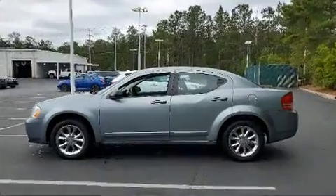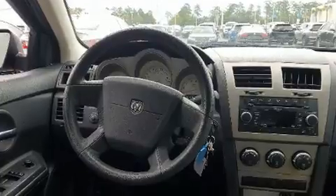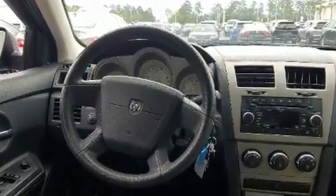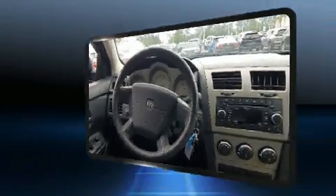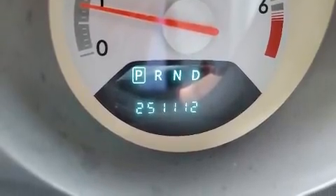You and your passengers will enjoy the stereo system, which includes a CD player with MP3 capability and four well-positioned speakers. This car was designed with safety in mind, allowing you to drive with even greater assurance.